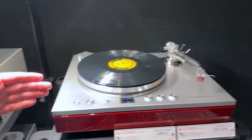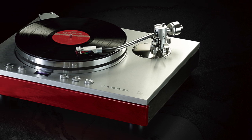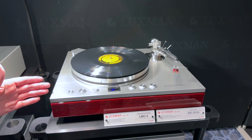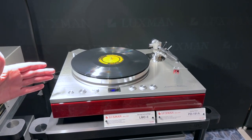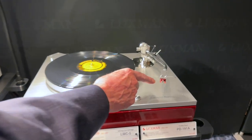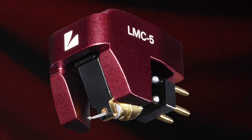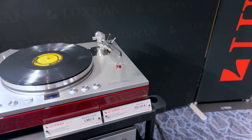We're featuring our PD-191A, our newest latest turntable at $12,495 — that would be the new flagship table. Absolutely the new flagship. There are a lot of nice new features incorporated in this table, and we're also using our equally recent LMC5 moving coil cartridge, which supplies the signal through the table to the phono preamplifier.